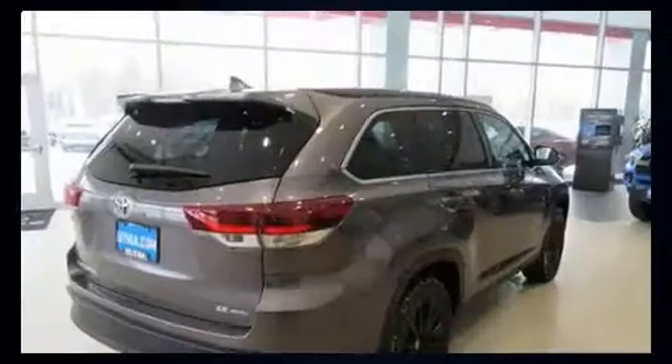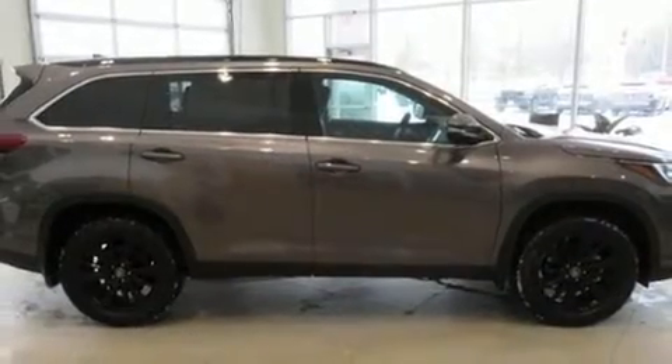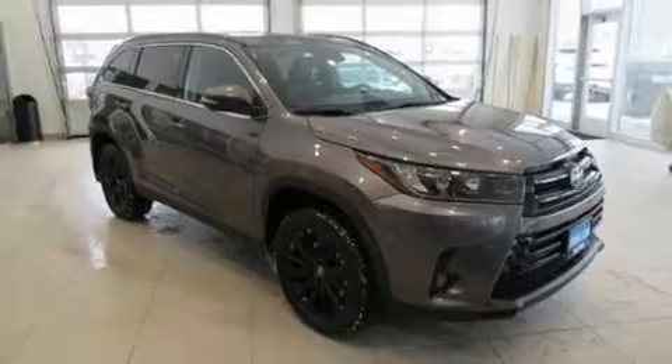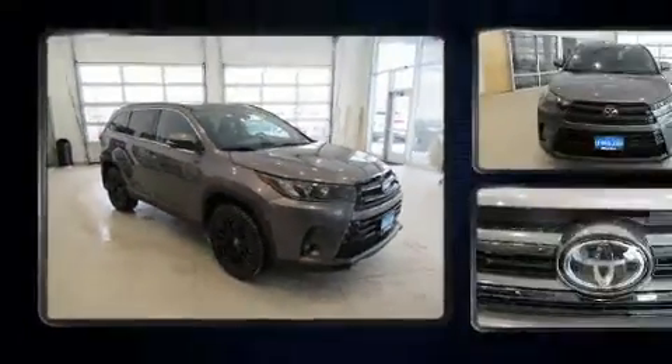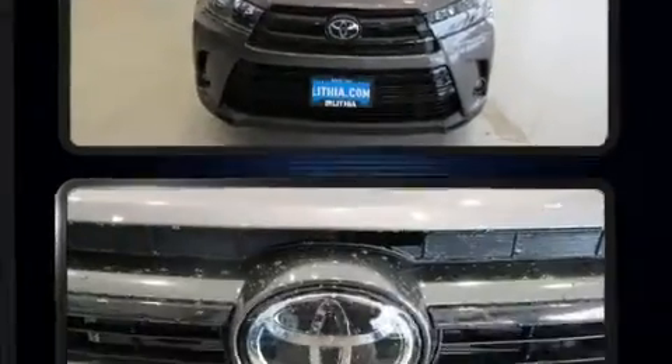It won't break your budget. Features include power windows, mirrors, and seats, leather upholstery, a built-in garage door transmitter, an automatic dimming rearview mirror, an outside temperature display, power moonroof, turn signal indicator mirrors, and remote keyless entry.